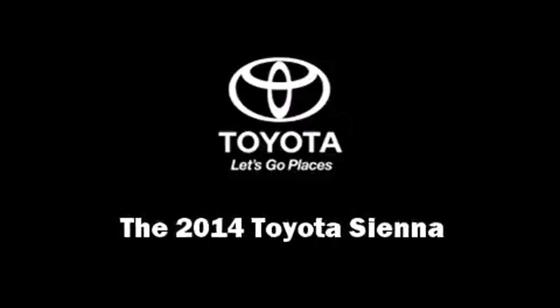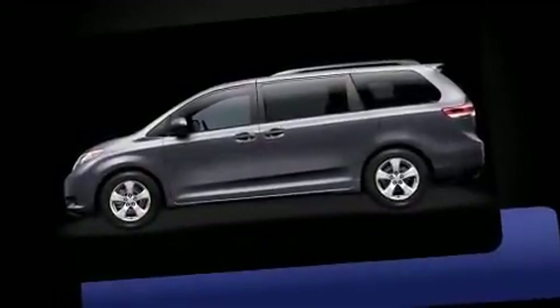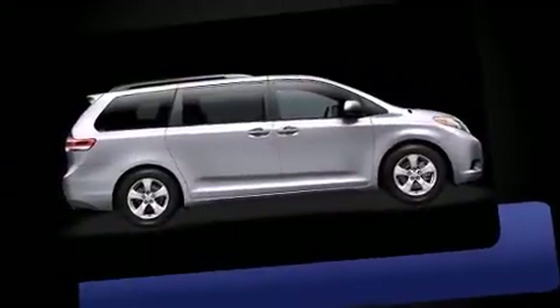Introducing the 2014 Toyota Sienna. Under the hood, you'll find a six-cylinder engine with more than 250 horsepower, providing a smooth and predictable driving experience.